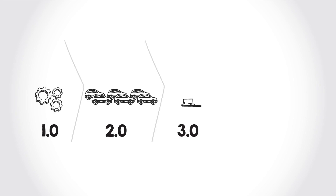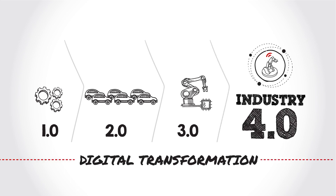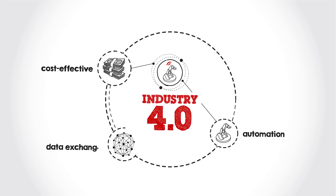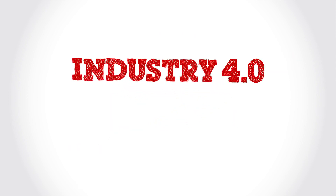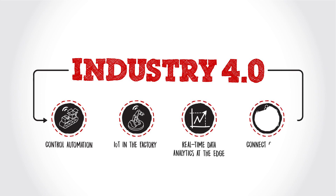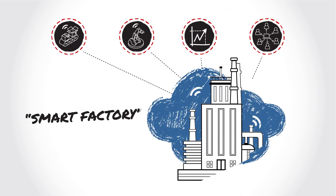The global industrial market segment is going through a digital transformation known as Industry 4.0. Industry 4.0 brings efficient, cost-effective automation and data exchange to manufacturing technologies. Industry 4.0 means more intelligence for control automation, connecting factory machines via the Internet of Things, real-time data analytics at the edge and connecting compute systems and people. All of this is creating the smart factory.